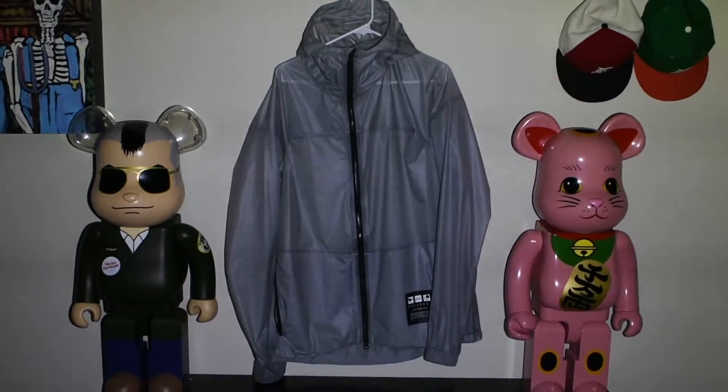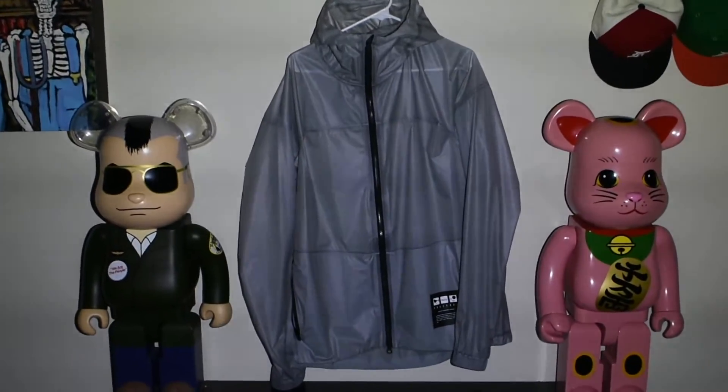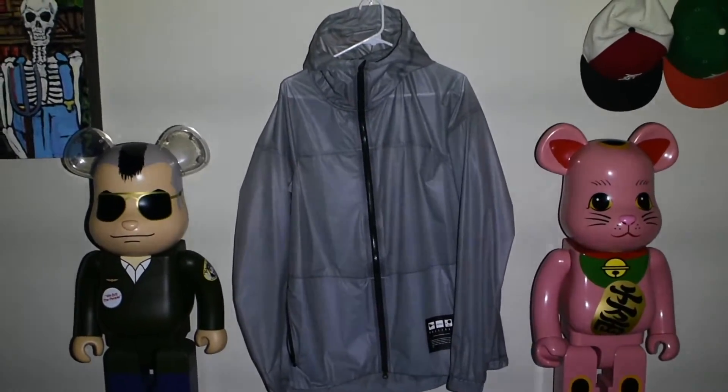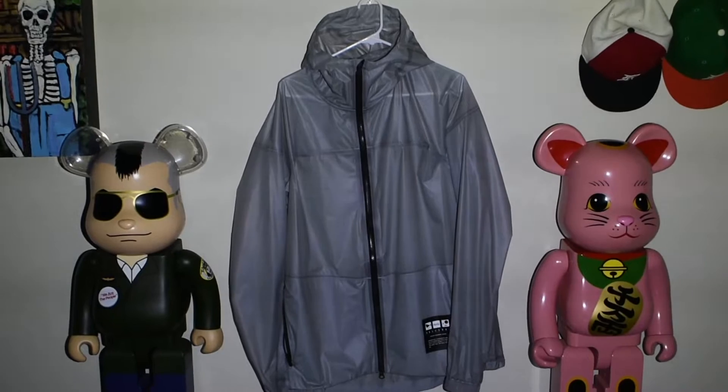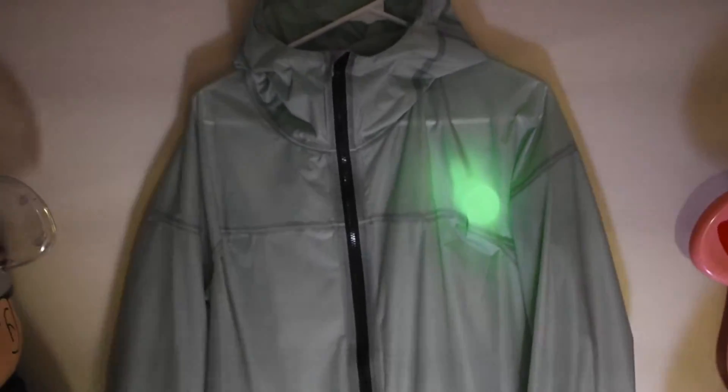Here we have the jacket hung up, and this is going to be the Volback glow-in-the-dark windbreaker. Before we start, I do want to show you what it looks like with the lights off. It glows in the dark really well. Going a little bit closer, you can see what it looks like when you charge it right away — that's what it looks like when it instantly glows.